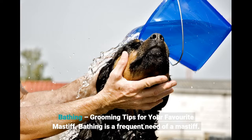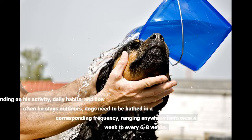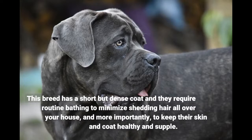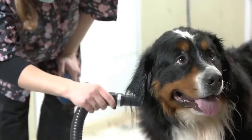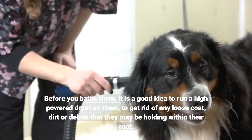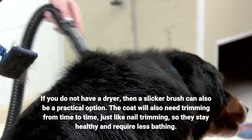Bathing is a frequent need of a mastiff. Depending on his activity, daily habits, and how often he stays outdoors, dogs need to be bathed at a corresponding frequency, ranging anywhere from once a week to every 6 to 8 weeks. This breed has a short but dense coat and they require routine bathing to minimize shedding hair all over your house, and more importantly, to keep their skin and coat healthy and supple. Before you bathe them, it is a good idea to run a high-powered dryer on them to get rid of any loose coat, dirt or debris within their coat. If you do not have a dryer, then a slicker brush can also be a practical option.